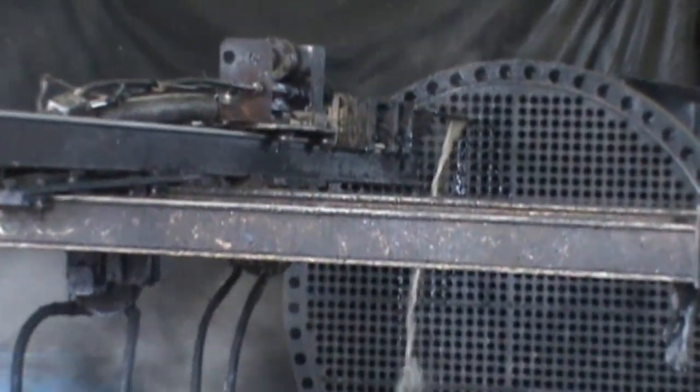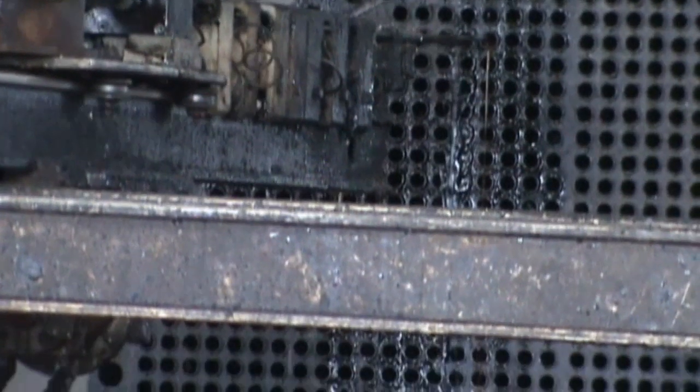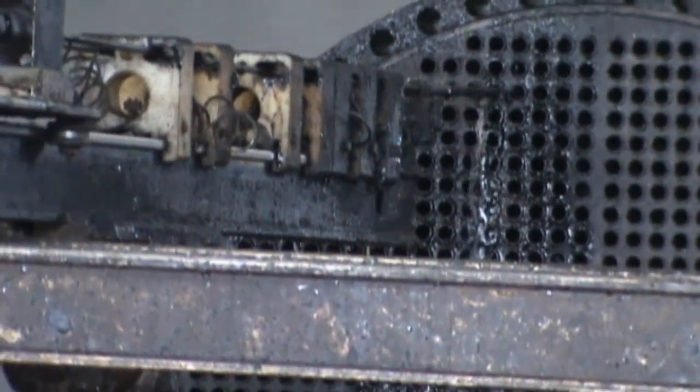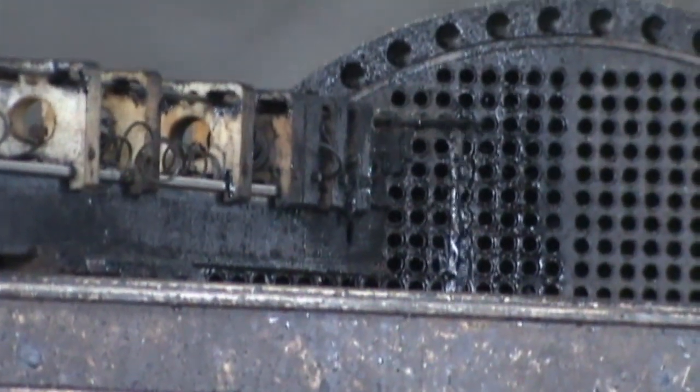He also can control the advancement of the lance to assure complete clearing of the tubes. The 1,400 tube exchanger was successfully cleaned and returned to service to the Chalmette, Louisiana refinery running at 100% efficiency.